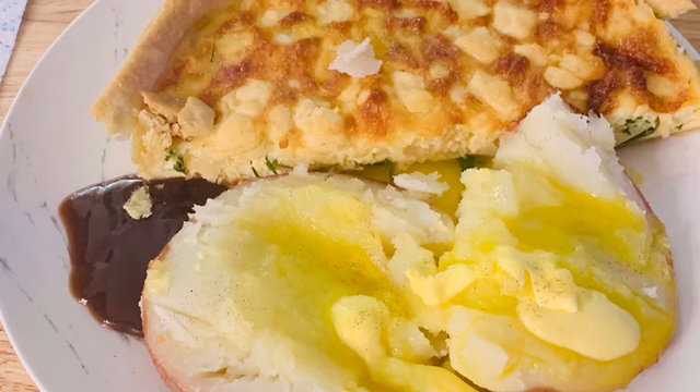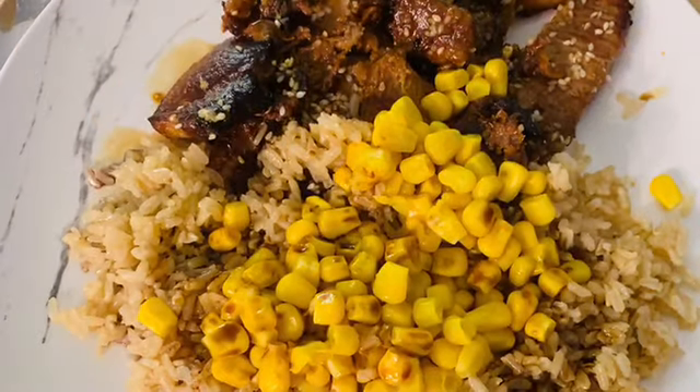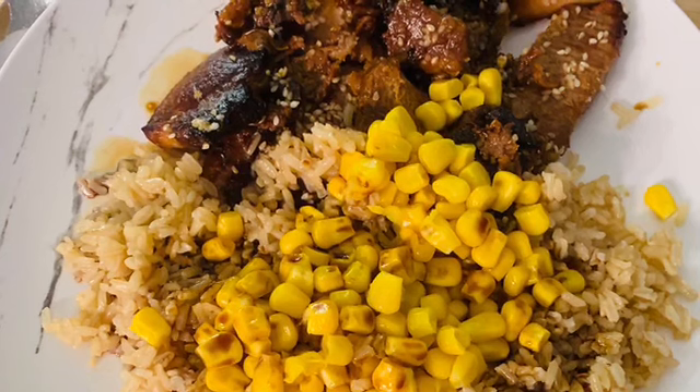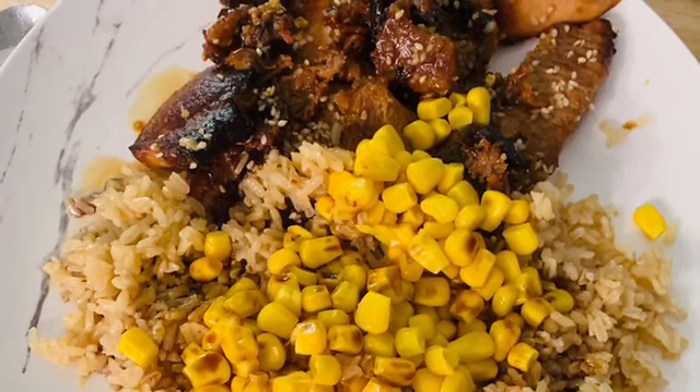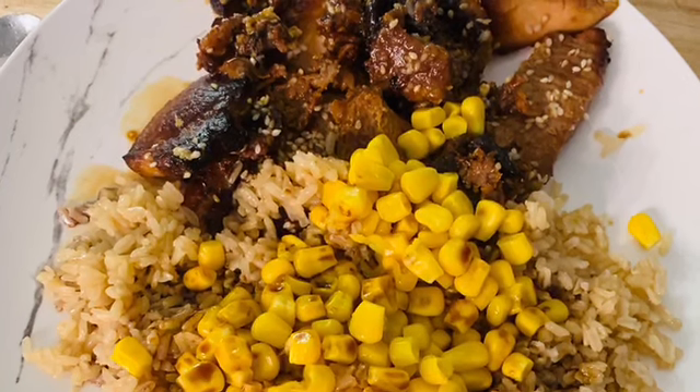The next meal is rice with sweetcorn, and I did some sticky ribs with chicken.